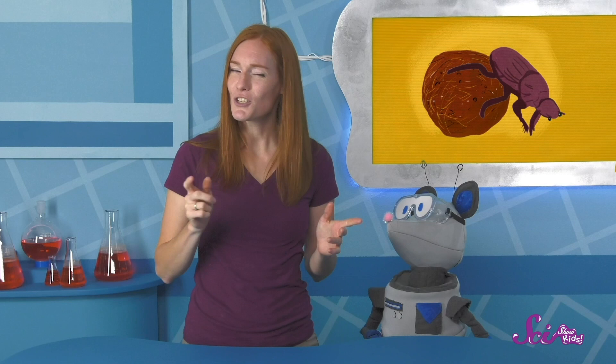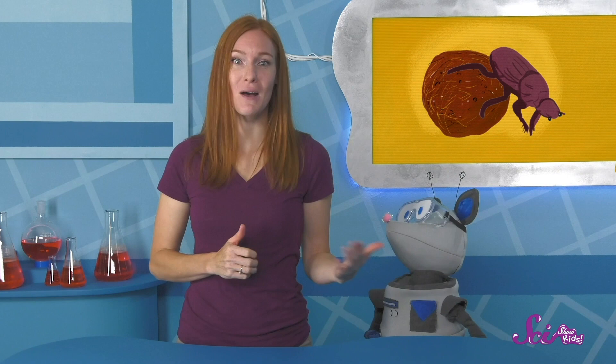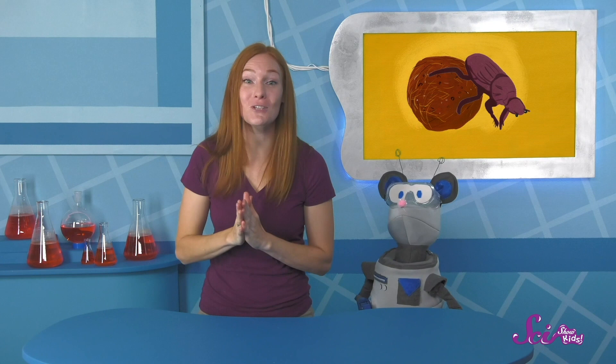I haven't forgotten about that ball you saw your dung beetle pushing around. Do you have any ideas about what it was? I'll give you a hint — it wasn't dirt. Mud is a good guess, but mud is just wet dirt and soil. I'll give you one more hint: think about why dung beetles might be called dung beetles. Exactly! That ball you saw the beetle pushing was made of dung — and dung is just another word for poop.